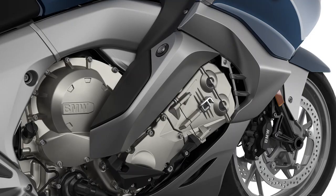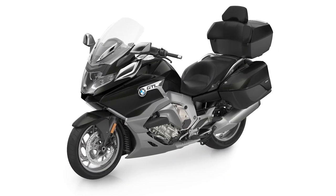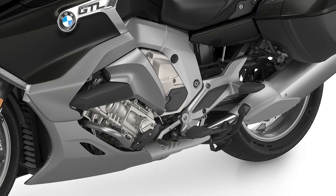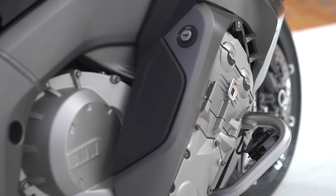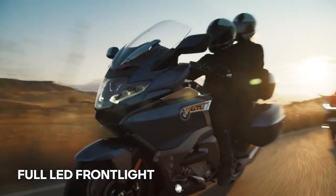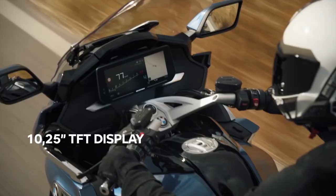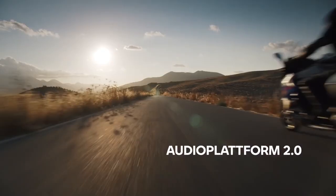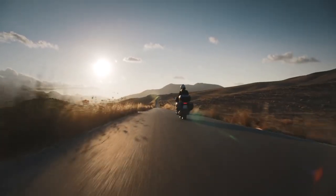Let's get into it. One: what's new? To start with, we get a revised six-cylinder engine to meet Euro 5 regulations. There's also next-generation electronic suspension. A new full LED adaptive headlight is standard. There is a new full-color 10 and a quarter inch TFT display and a new audio system. We'll talk about each of those in more depth as we go through the specs.